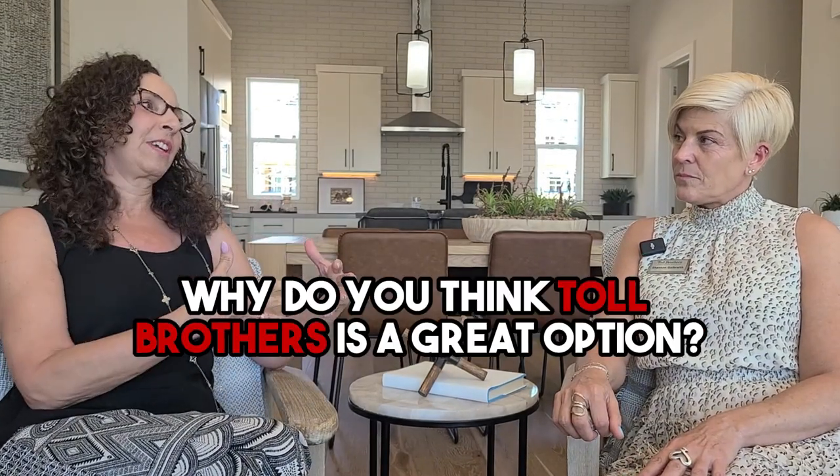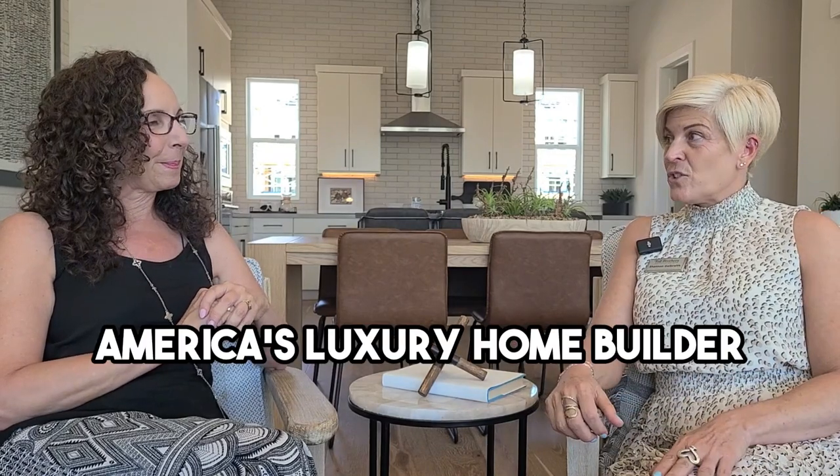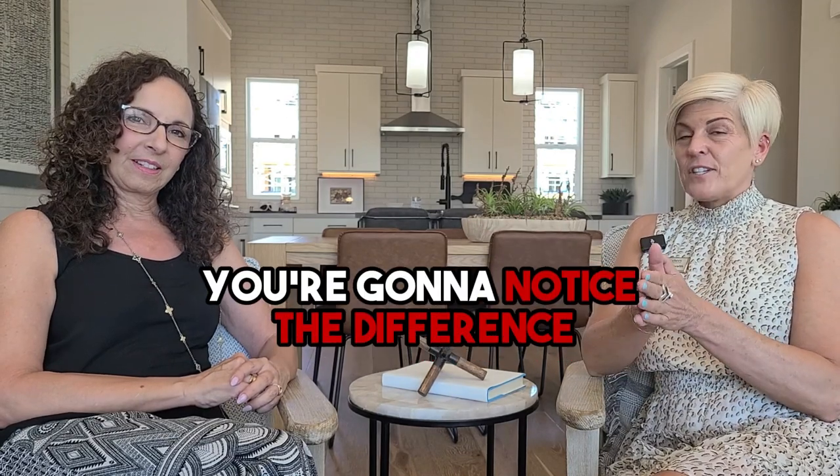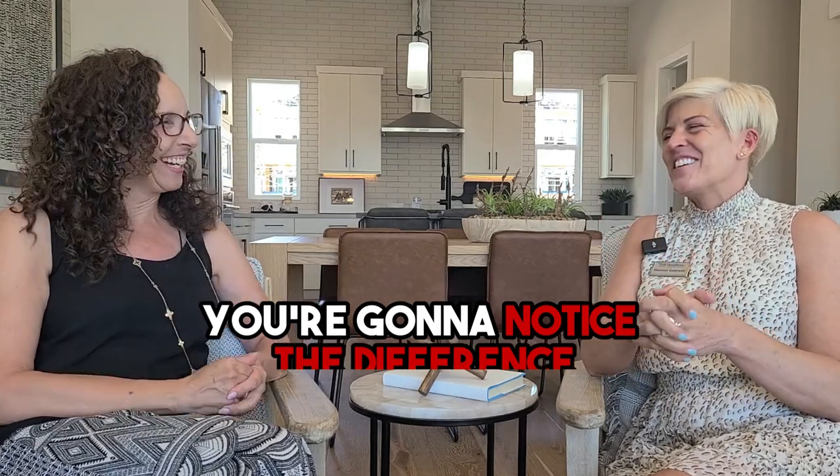If somebody's looking to purchase a new home, why is Toll Brothers a great option? Well, we are America's luxury home builder, and when you walk through a Toll Brothers model or even one of our homes, you're going to notice a difference compared to other builders. I have people tell me daily — if they've walked any other builder and then come here — that you can see and feel the difference in a Toll Brothers home.